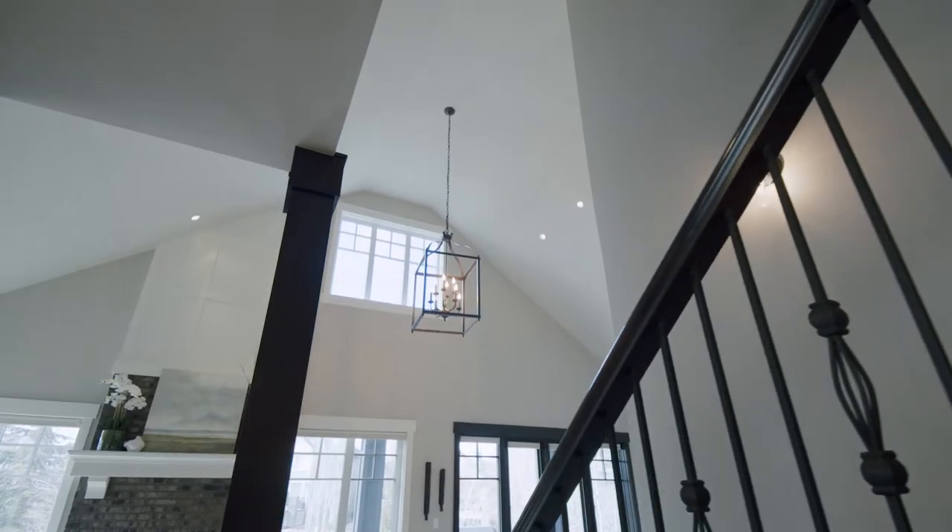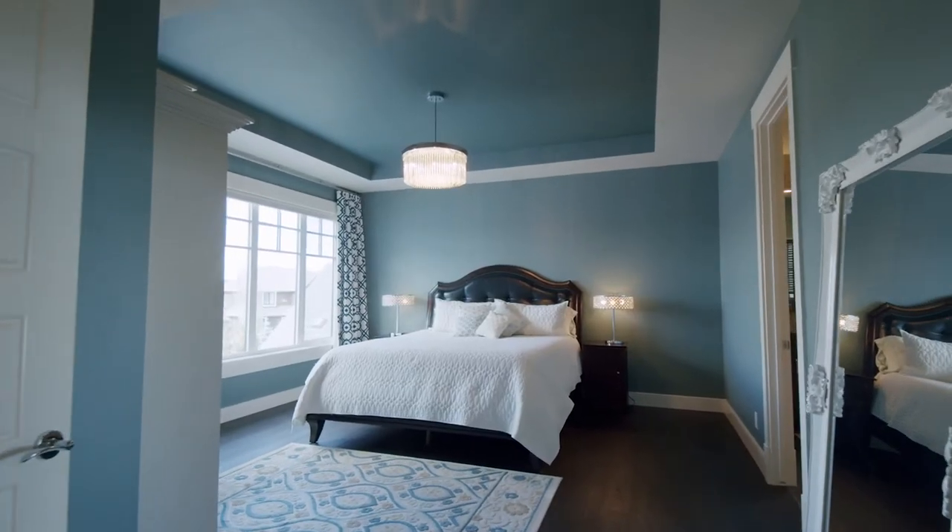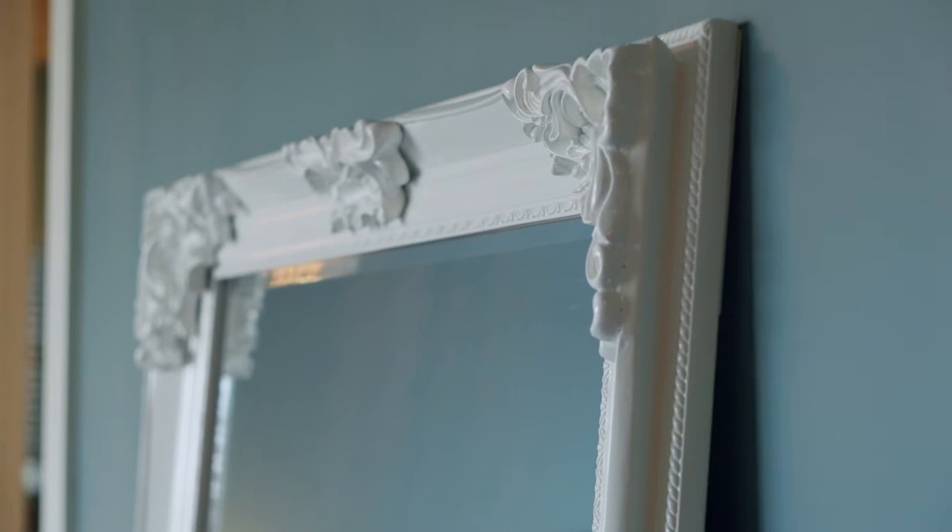Up the open spindled staircase, you will be welcomed by nine-foot ceilings. Into the owner's suite, you have gorgeous tray ceilings.